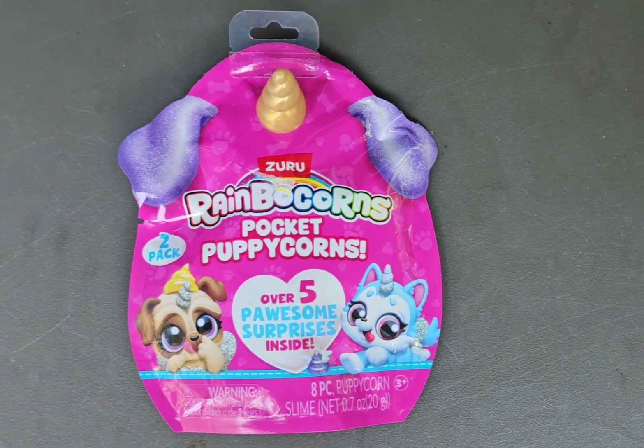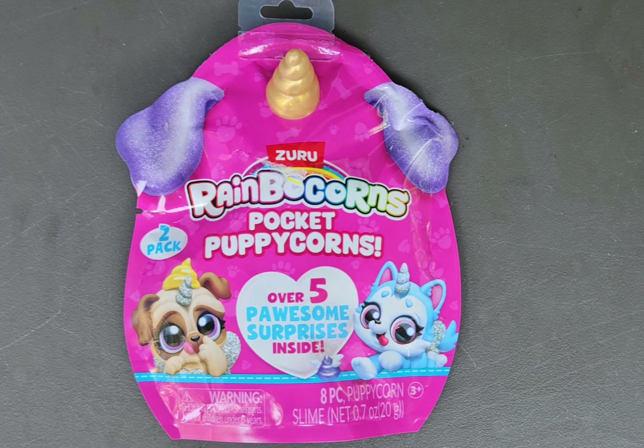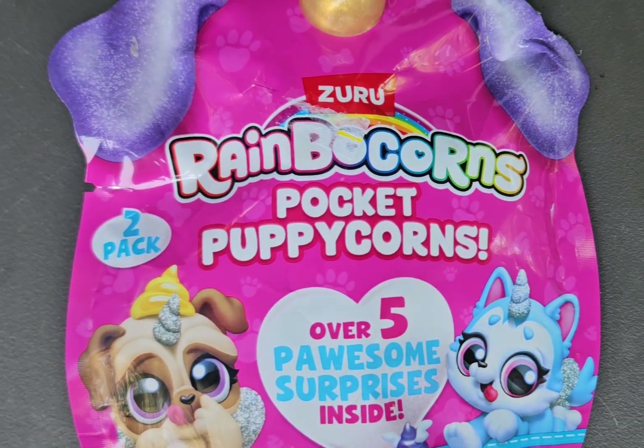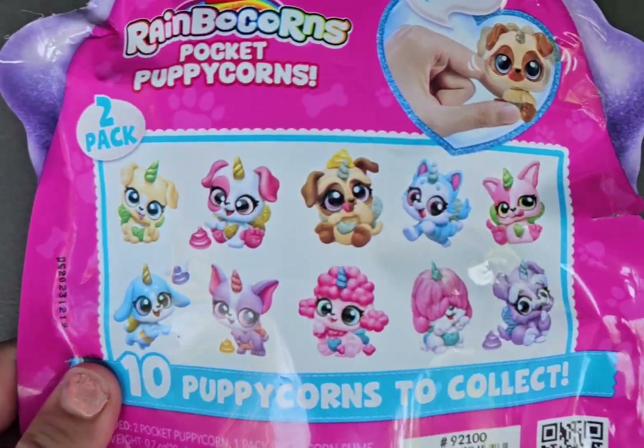Hi guys, welcome back to Toy Box Treasures and today I'm going to be unboxing Rainbow Corp Pocket Puppycorns. There's over 5 awesome surprises inside. Who all wants to collect?